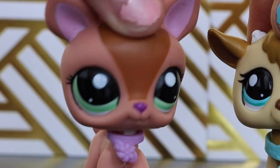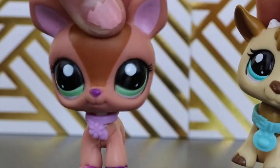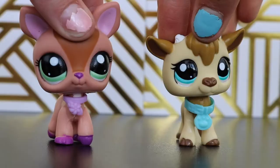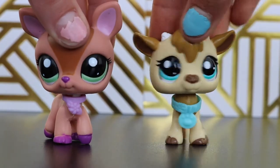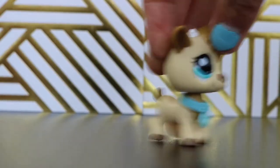Hey guys, it's Violet and Hazel and today we have a special video because we're gonna be doing an unboxing haul. Wait, that didn't work out well. Hey guys, it's Violet and Hazel and welcome back to another video on our channel. So this video is a special video because we are unboxing — we have an LPS haul. We're super excited, so I don't even know what this is, so I'm gonna open it real quick.